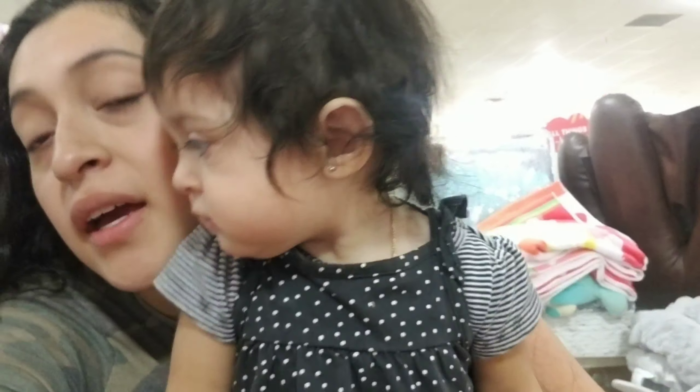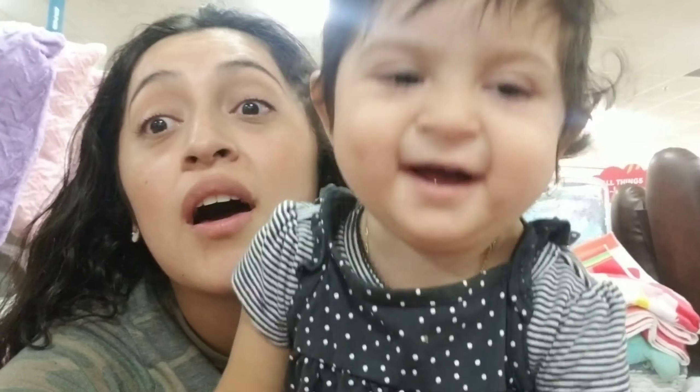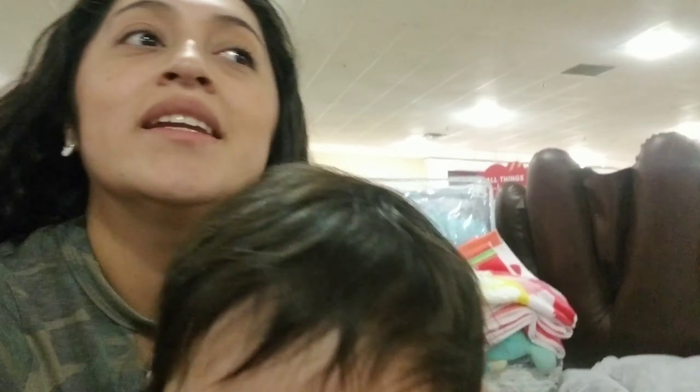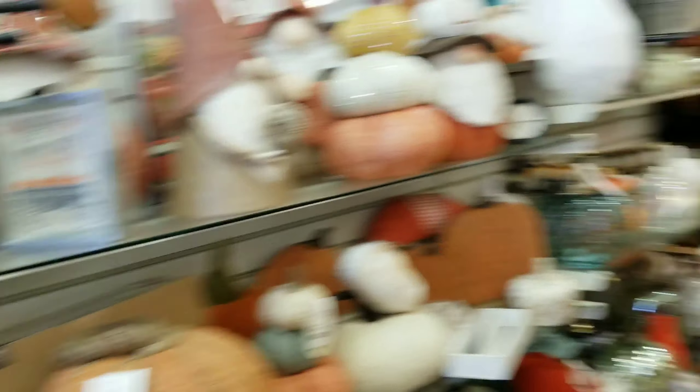Okay, so now we're here at Home Goods. We didn't find anything at Target so we came to Home Goods, and there's a lot of fall and Halloween stuff. I'm so excited — they have so many cute decorations.